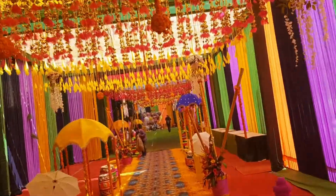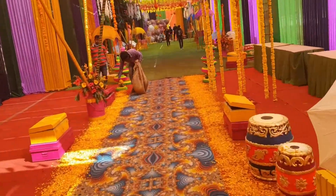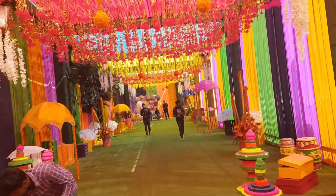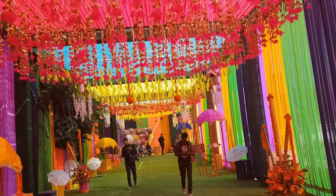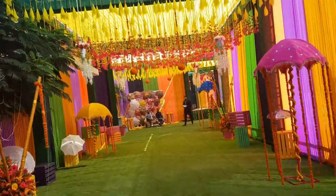I get a clean, clear, nice video of the decor. It is just beautiful, so colourful — a typical Rajasthani type of decor with a Marwari theme.